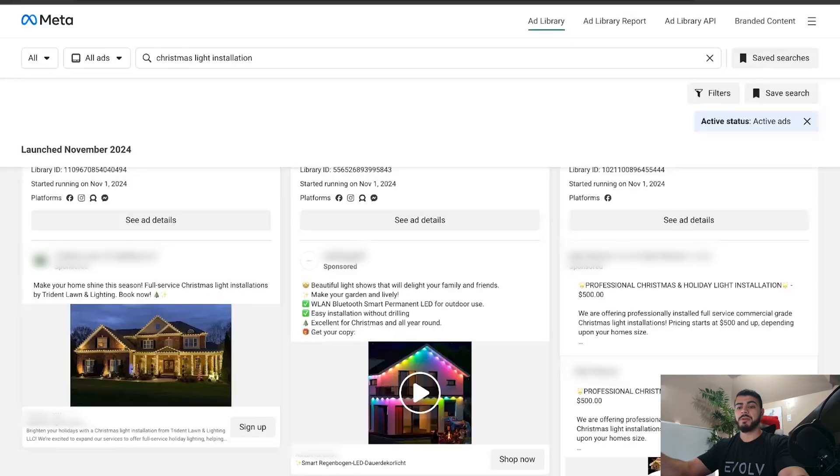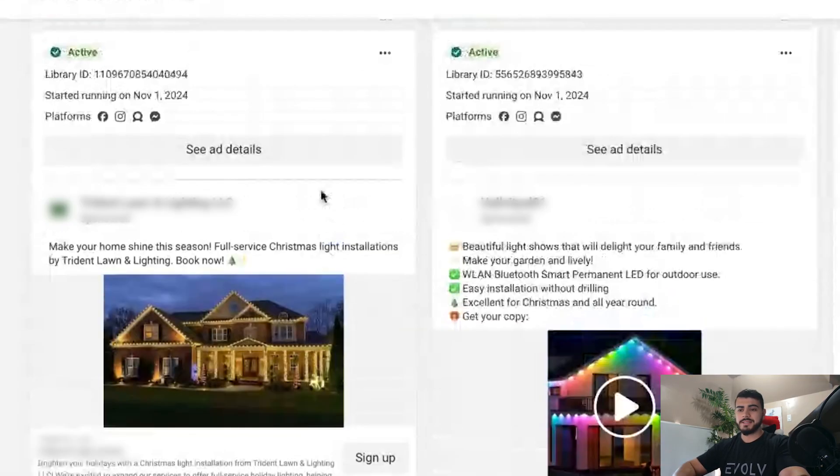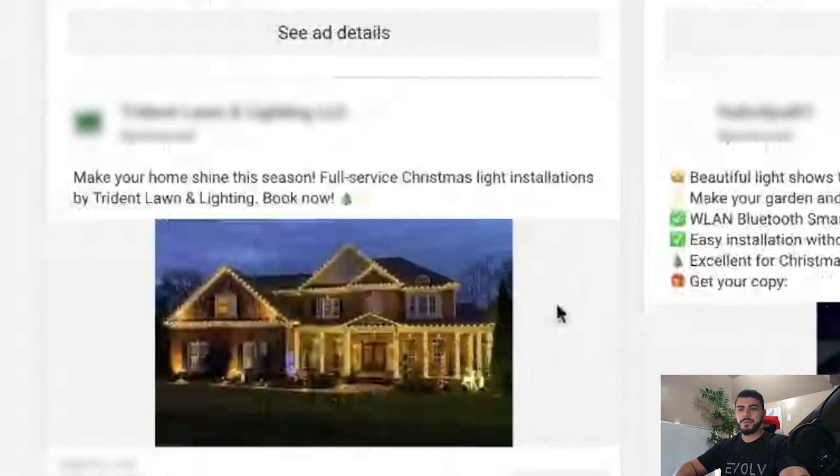In some markets something that simple will work really well because you don't have much competition. But in most markets, as competition increases and there are more advertisers, creatives and copy like this just don't work anymore. You need something a little bit more engaging, more attractive. If it's working for you, keep running it and test out every variation you can. But if it's not working, you need to try something new.